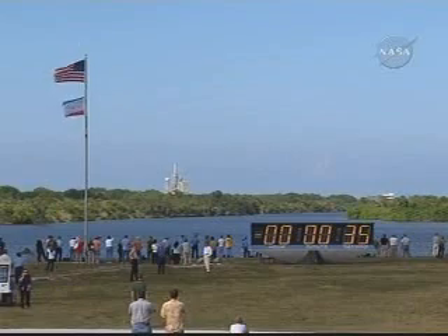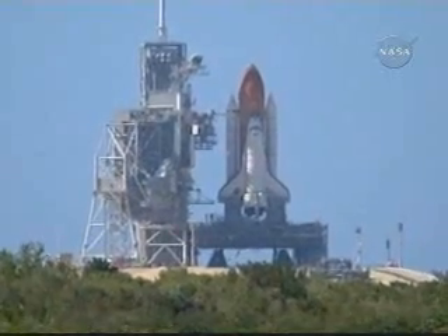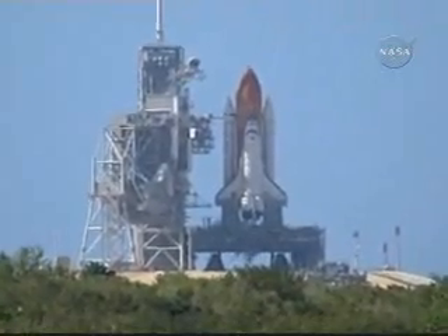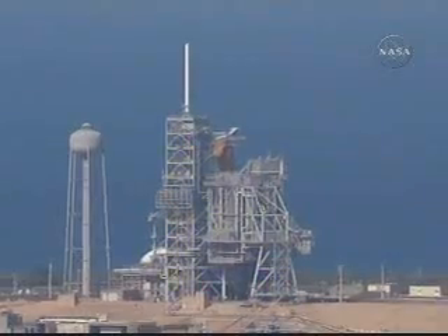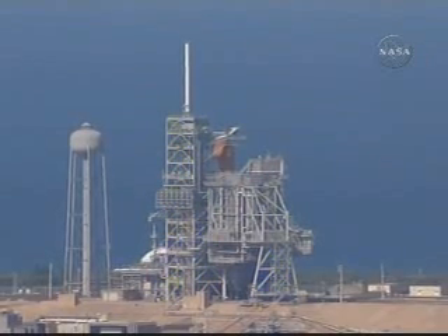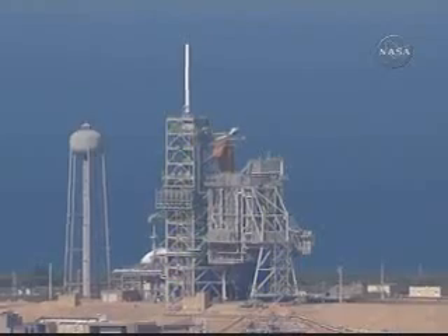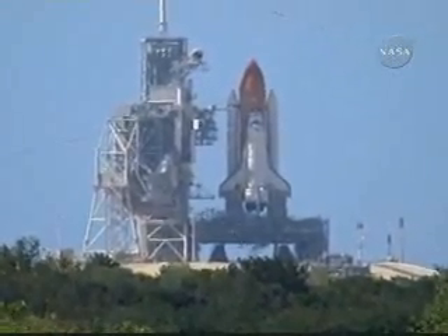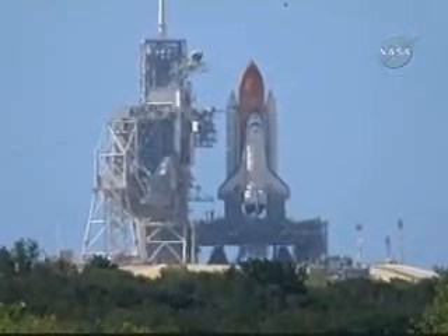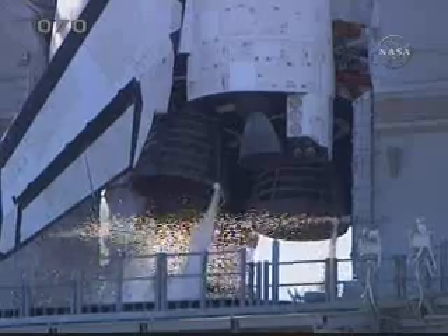The computers onboard Discovery now control the spacecraft. T-minus 25 seconds and counting. T-minus 15 seconds and counting. Ten seconds — we have go for main engine start.